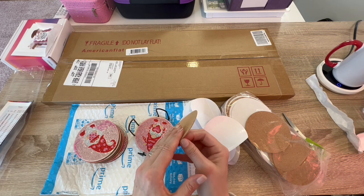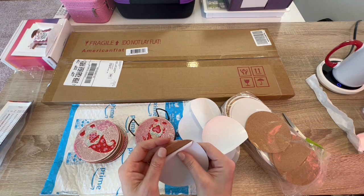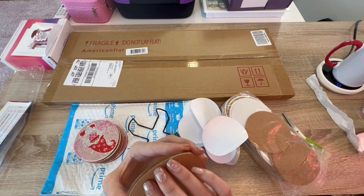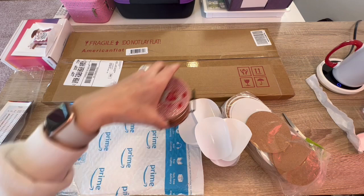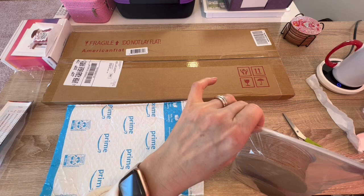I hope you guys are seeing what I'm doing — I'm just peeling back a little bit of it just so I can line it up perfectly on the edge. And then once you line it up, because it's a circle, it should just fall right into place all the way around. And there you have it, guys — all my coasters now have bottoms. And that's a wrap!